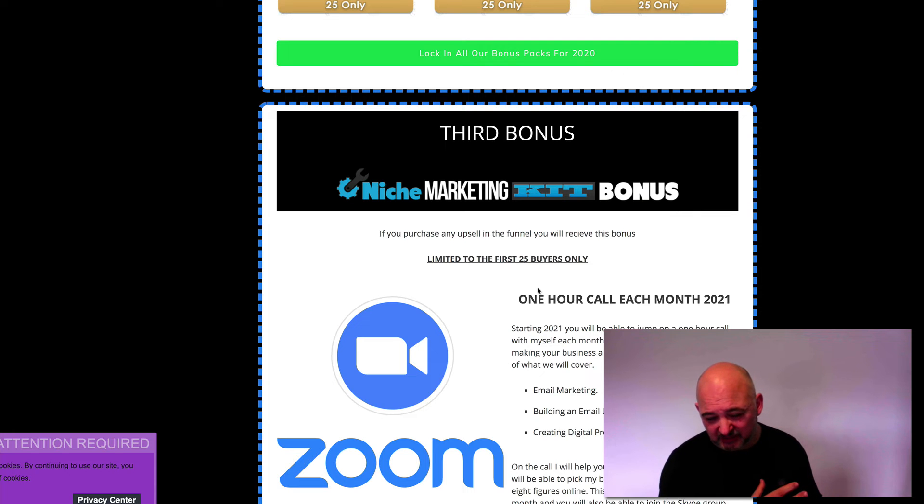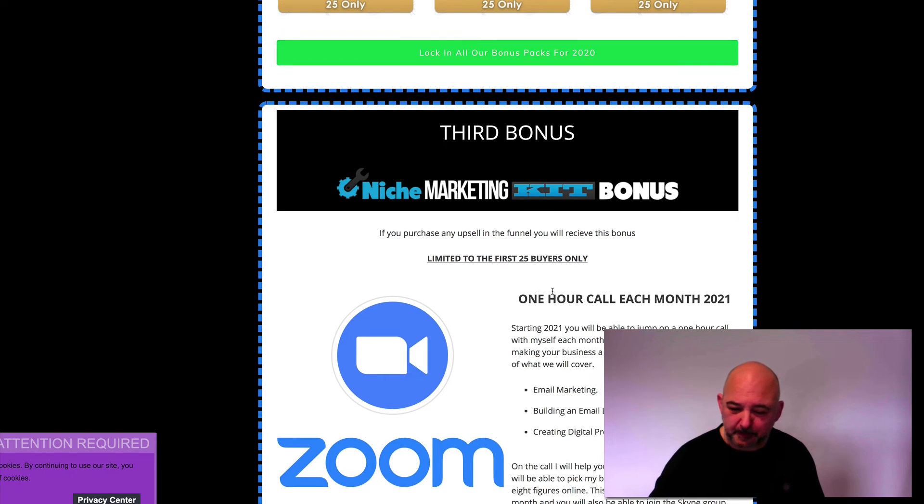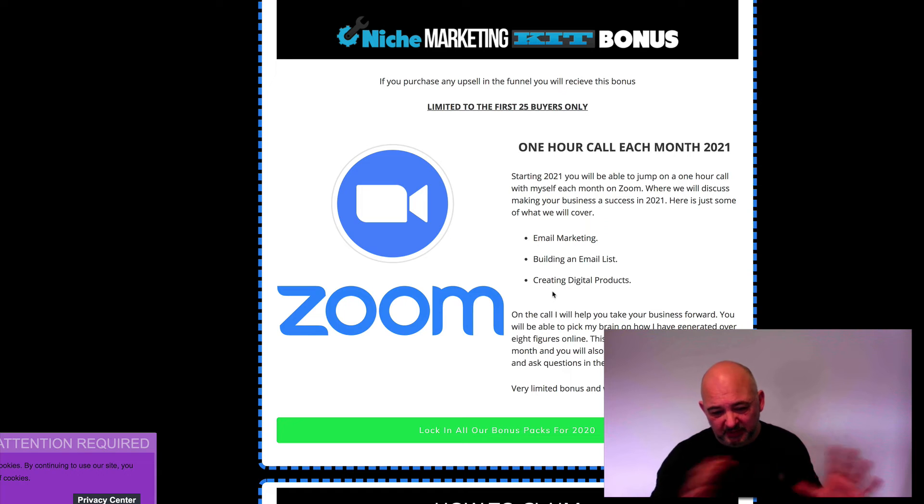If you've got obstacles that you're hitting in 2020 and you need help with those, I'm going to be there to help you get over those obstacles in 2021. On top of the one-hour group call each month, there'll also be a Skype group where you can ask questions. I'll be in there to answer your questions on any issues between one call and the next.